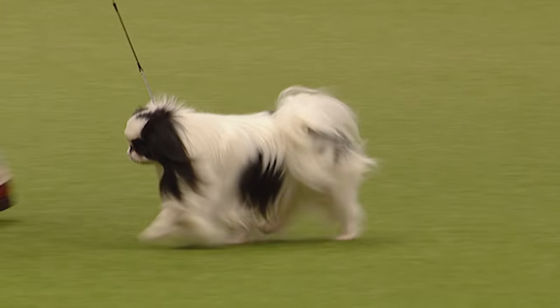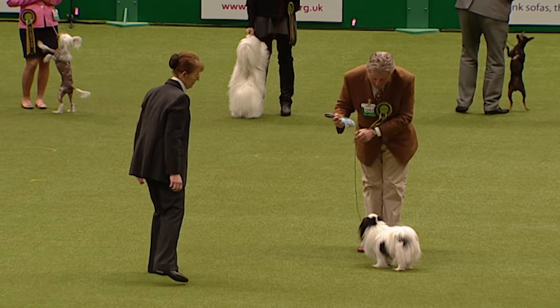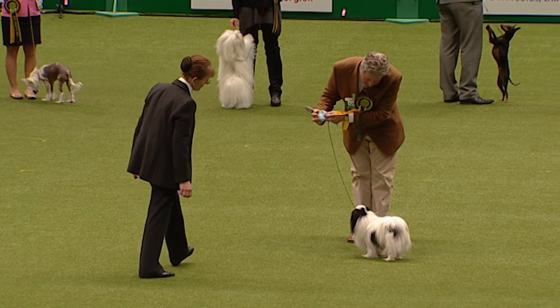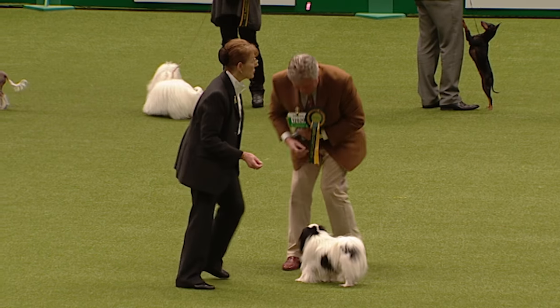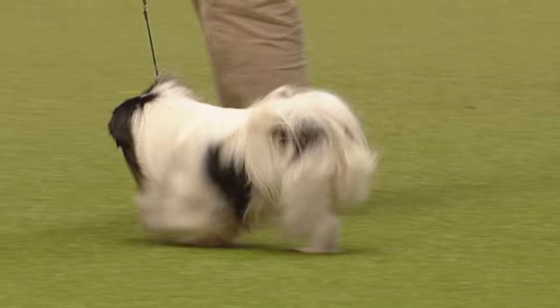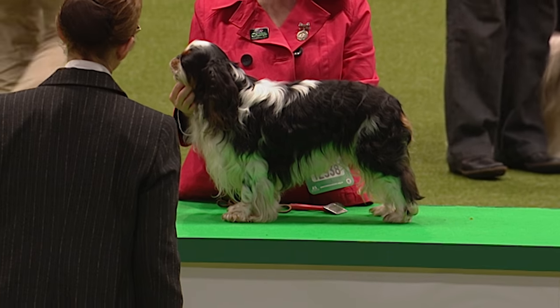There he goes — winning best of breed over 94 other Japanese Chins today, quite a substantial entry. Dainty-boned but cobby in the body — fine-boned, cobby body. A nice show there, a little bit of a treat to get that nice expression for the judge.